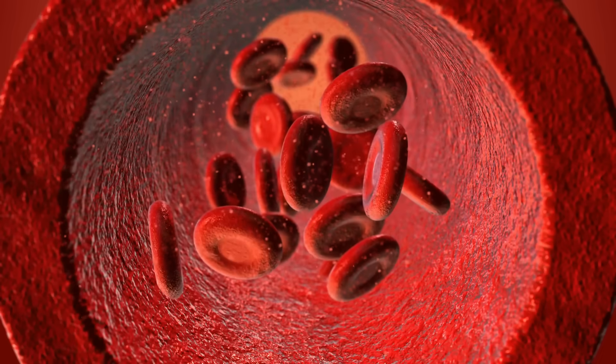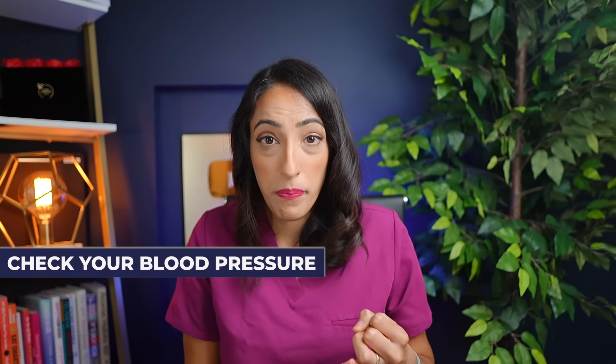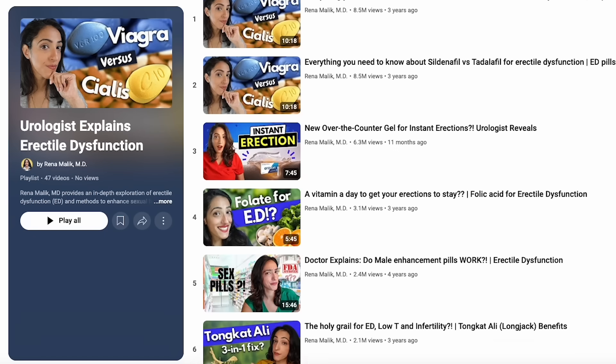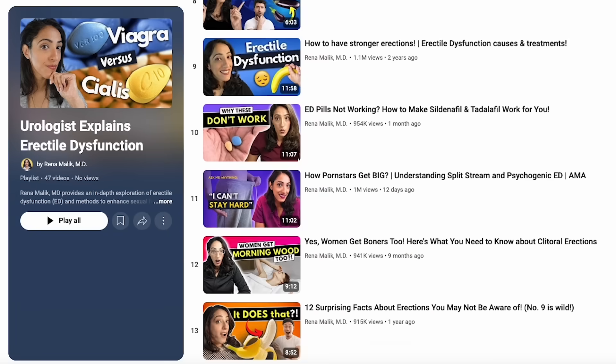What causes ED? Most often, it's vascular or blood flow issues, which means you need to work on improving your blood pressure, your lipid panel — so your cholesterol — and your diabetes. You can learn about ED and all the causes in a variety of videos and podcasts I've made in the past. Treating the underlying issue is the most important part of this process.